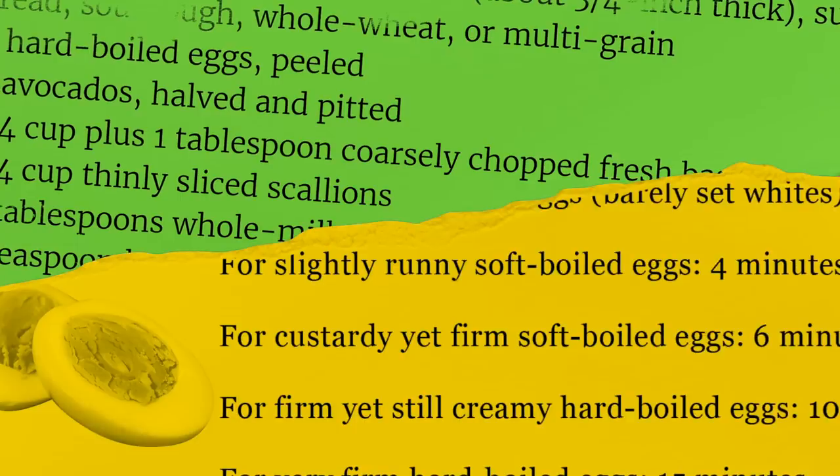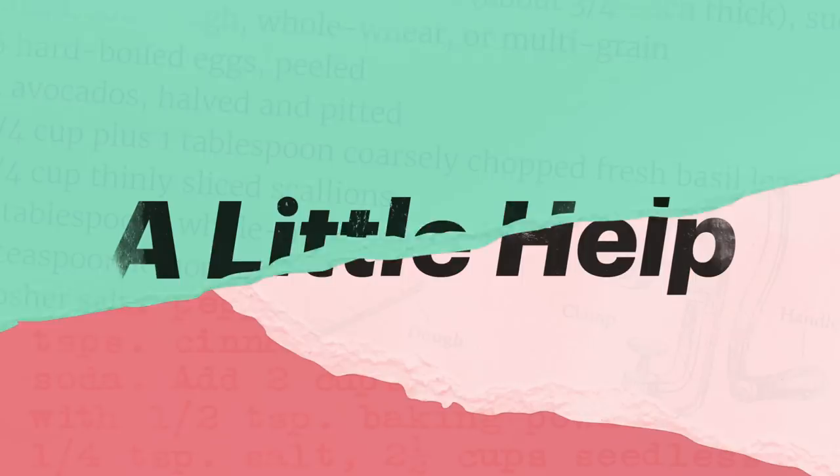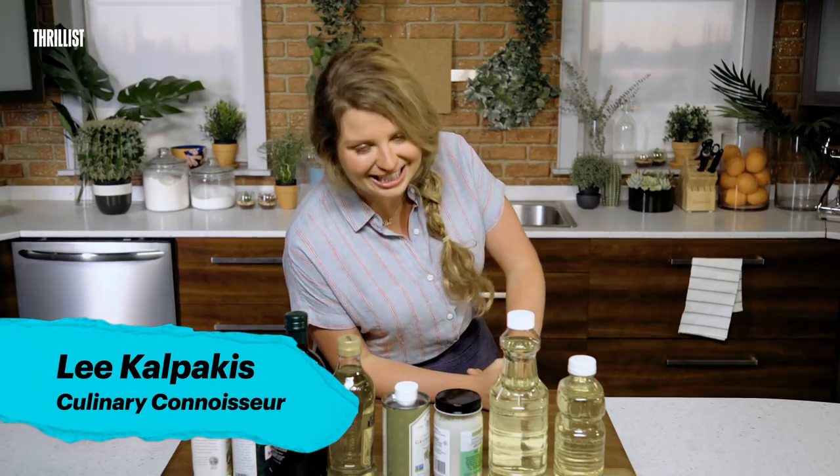Hello, Internet, and welcome to another episode of A Little Help, where I, Lee Kalpakis, give you a little help in the kitchen.